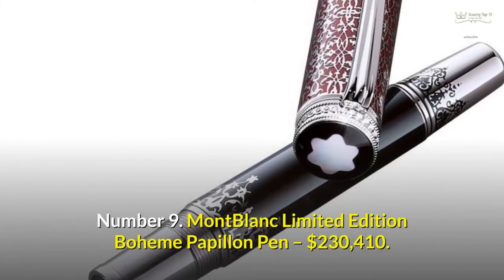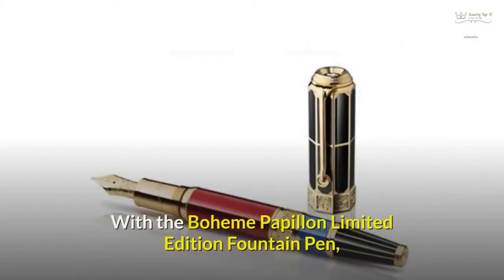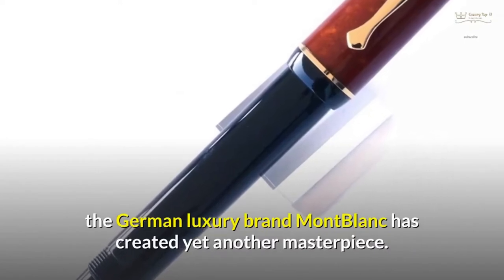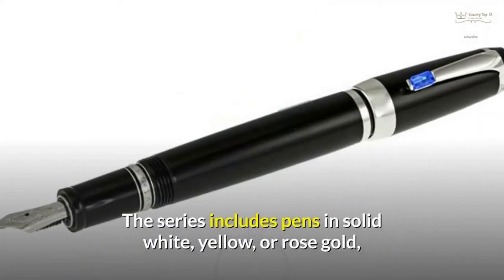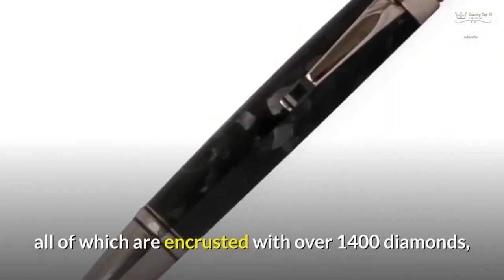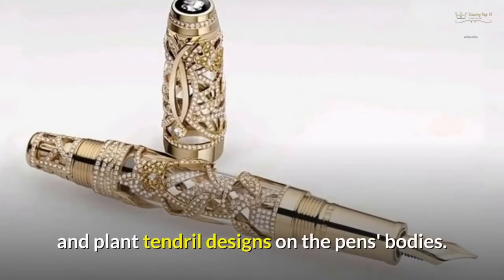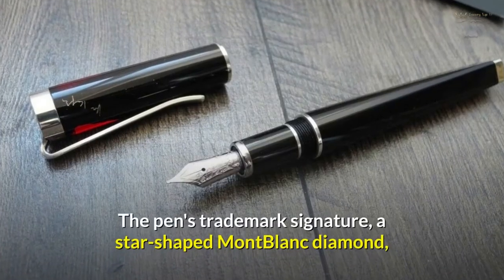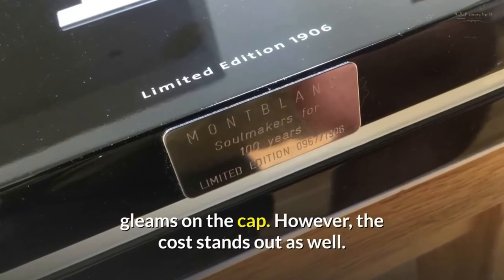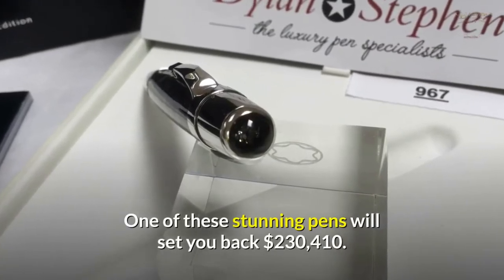Number 9: Montblanc Limited Edition Bohème Papillon Pen — $230,410. With the Bohème Papillon Limited Edition fountain pen, the German luxury brand Montblanc has created yet another masterpiece. The series includes pens in solid white, yellow, or rose gold, all of which are encrusted with over 1,400 diamonds and sapphires, which are expertly mixed to produce butterfly and plant tendril designs on the pen's bodies. The pen's trademark signature, a star-shaped Montblanc diamond, gleams on the cap. One of these stunning pens will set you back $230,410.